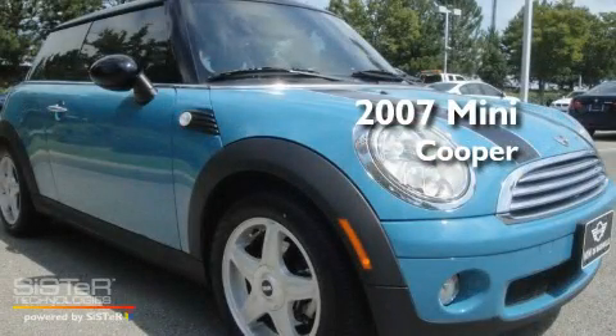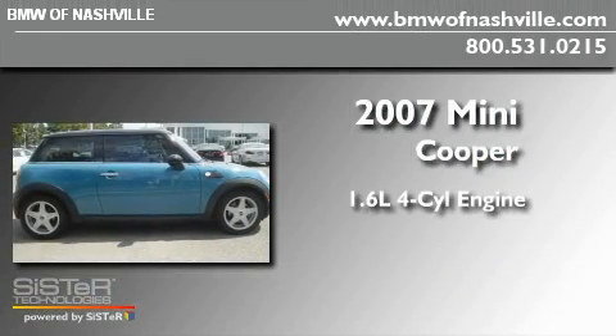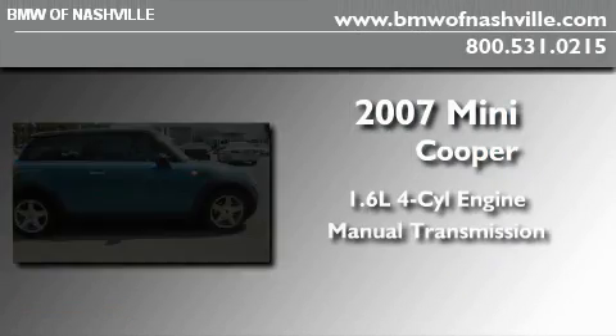This is a certified Breon 2007 Mini Cooper. It has a 1.6-liter four-cylinder engine and a manual transmission.